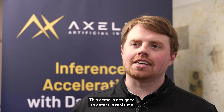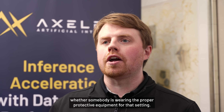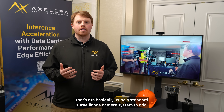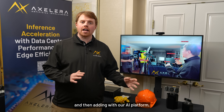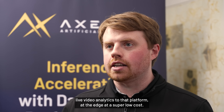This demo is designed to detect in real time whether somebody is wearing the proper protective equipment for that setting. It runs using a standard surveillance camera system, adding our AI platform live video analytics at the edge at a super low cost.